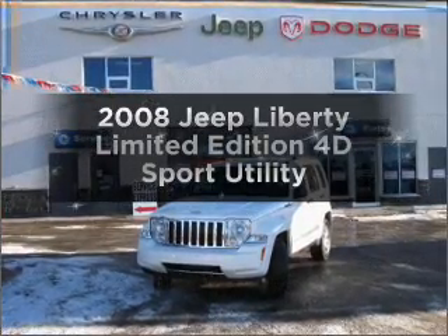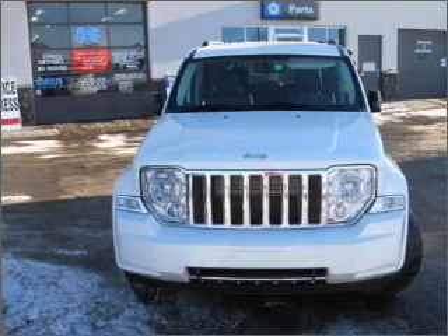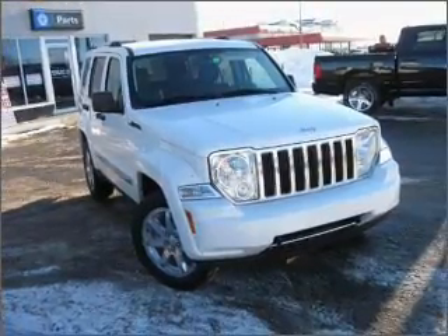Check out this 2008 Jeep Liberty if you're looking for an automobile with great attributes. Look no further — with a reliable engine connected to a smooth-shifting automatic transmission, the anti-lock braking system will help keep you safe on the road.